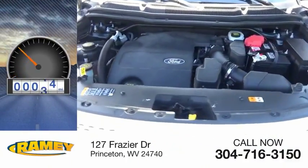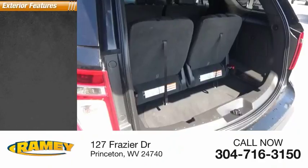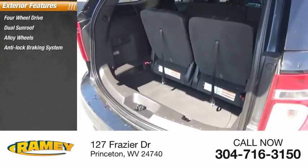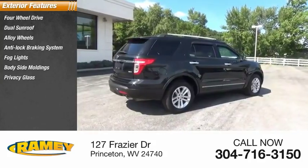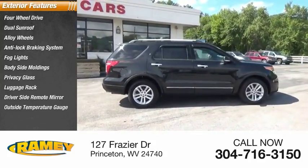This vehicle has less than 75,000 miles. Here are some of this vehicle's great options: four-wheel drive, dual sunroof, alloy wheels, anti-lock braking system, fog lights, body side moldings, privacy glass, luggage rack, driver side remote mirror, and outside temperature gauge.